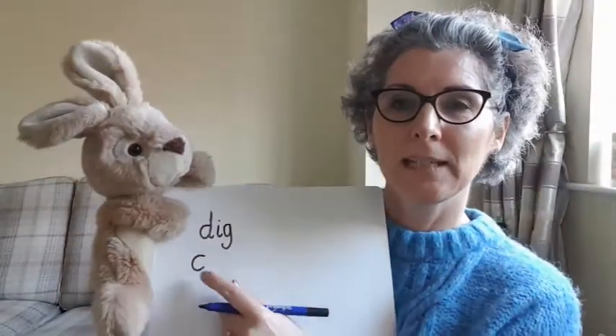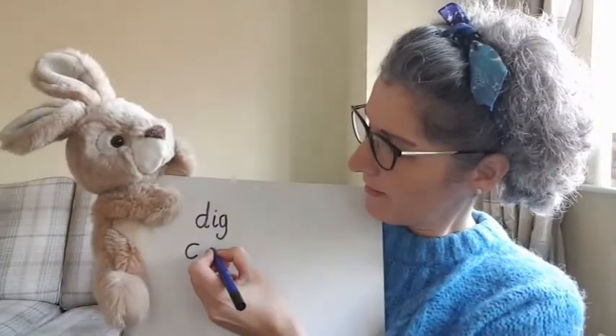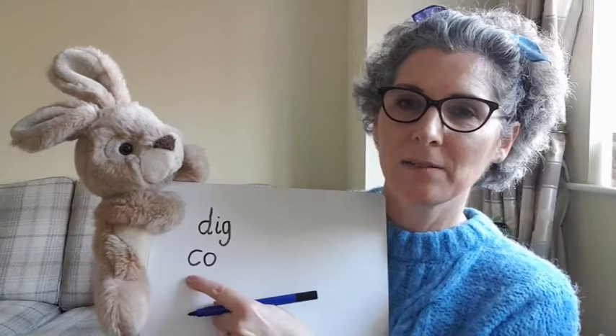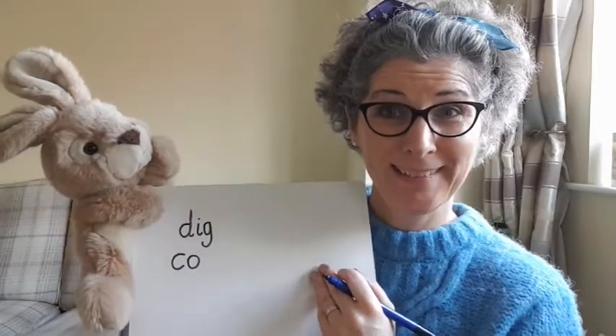What sound can we hear next in 'cot'? Yes, that's right, you can hear 'o.' Here we go — 'o.' And what's the last sound in 'cot'? He said it was easy, it was 't.' Have you got that too? Excellent!